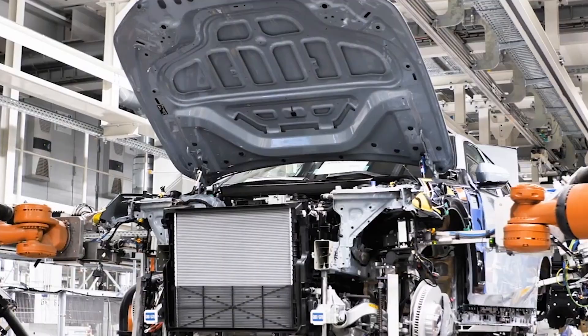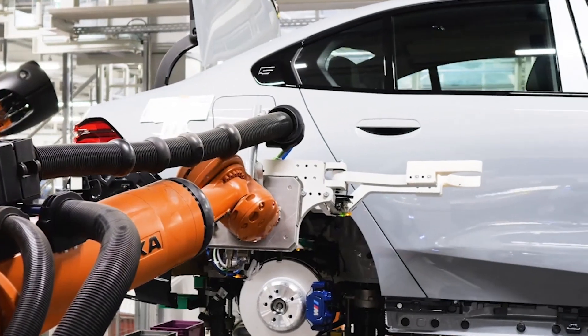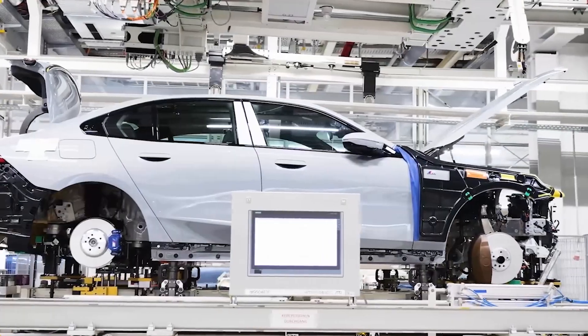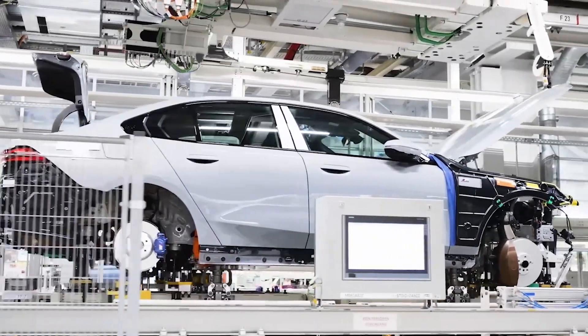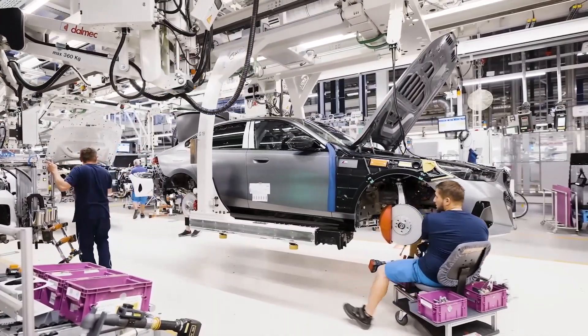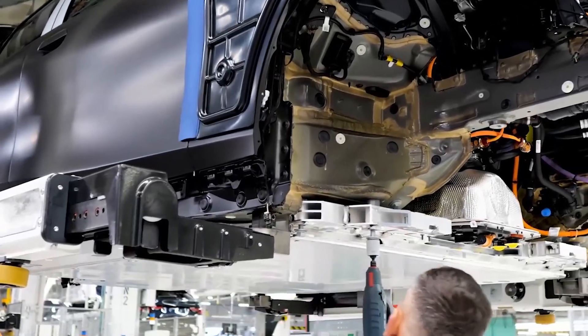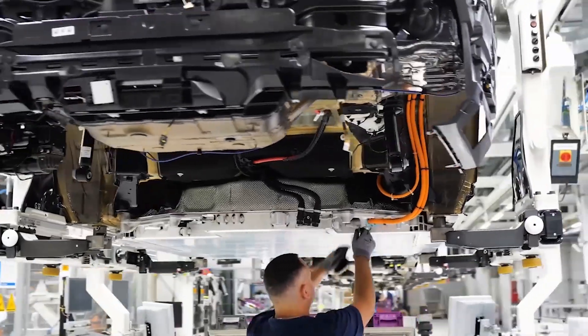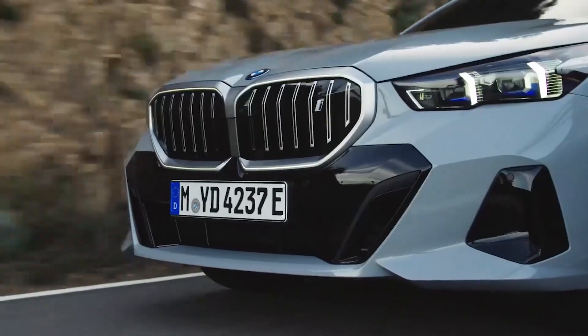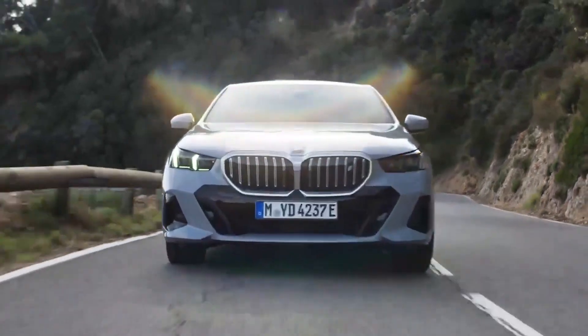The all-electric 2024 BMW i5 is equipped with extensively advanced 5th generation BMW eDrive technology and is being launched with various options. The BMW i5 M60 xDrive combines up to 601 horsepower with M Performance and various design features, including two highly integrated drive units on the front and rear axles, making up an electric all-wheel drive.